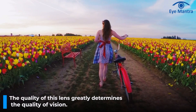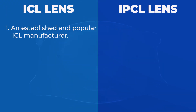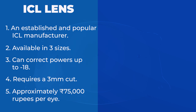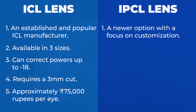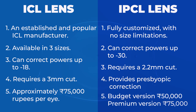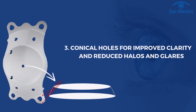The quality of the lens greatly determines the quality of vision. There are two popular lens options: Star and IPCL. Star EVO ICL is one of the oldest ICL manufacturers and therefore a quite popular brand. Their lens delivers good results. Star is available in three sizes, can fix power up to minus 18, and requires a 3mm cut. Its cost is around 75,000 rupees per eye. IPCL is 100% customized to your eyes and not limited to three sizes. It can fix power up to minus 30 and requires only a 2.2mm cut. IPCL also offers presbyopic correction, meaning it corrects near vision as well. IPCL offers a budget version costing around 50,000 rupees and a premium version costing around 75,000 rupees per eye. The premium version offers benefits such as 6-point fixation, spring-based haptic pads for better stability of the lens, and conical holes for better clarity and reduced halos and glare.